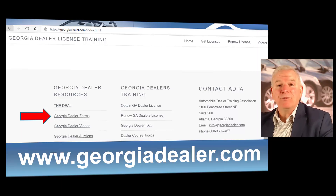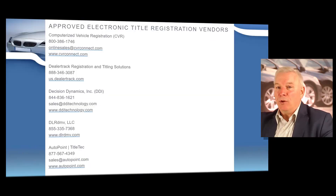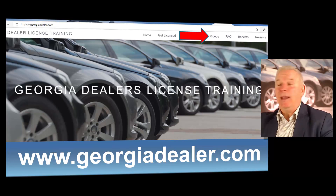You can find a link to the vendors at georgiadealer.com. Just go to the Georgia dealer forms link, and you can scroll down and you're going to see your electronic title registration vendors — those are your ETR vendors. You will need to choose one of these vendors to work with once you've received your dealer's license. This is mandatory. You can also view some really great ETR training videos at the georgiadealer.com website. You can easily go to georgiadealer.com and click on the videos link to review all the information we have just covered.